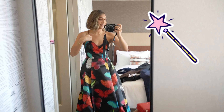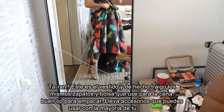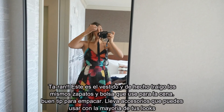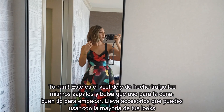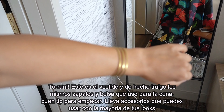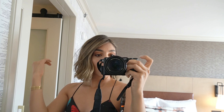Ta-da! Final look. This is the dress. I'm actually wearing the same shoes and same purse I wore for the rehearsal dinner. A good tip: pack accessories you can wear more than once so you don't over-pack. Really simple — just a bracelet. I moved the part a little bit because it wasn't staying and added some texture spray, so hopefully that works.